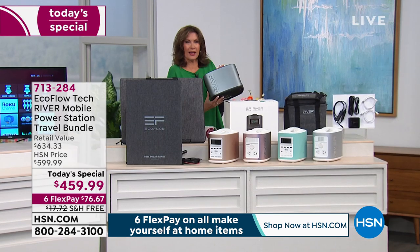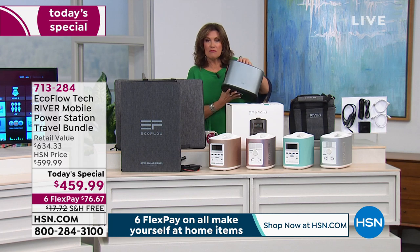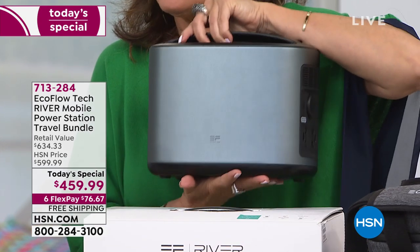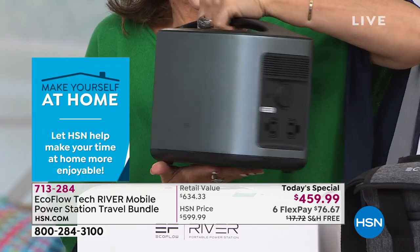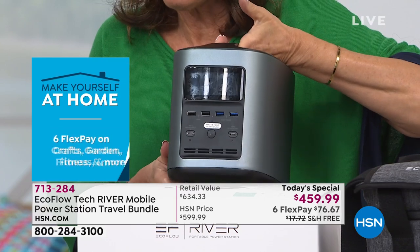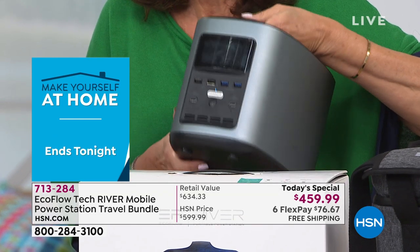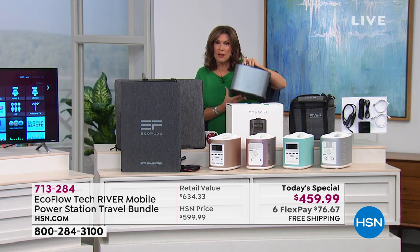Look at how small this footprint is — it really is the size of a toaster, just a little smidge over 11 pounds. The portability has never been better, and the price has never been better. It is the lowest price we've ever offered, the lowest price in the marketplace. It is on six flex payments, but if you use our HSN card, you can finance this for 12 months.